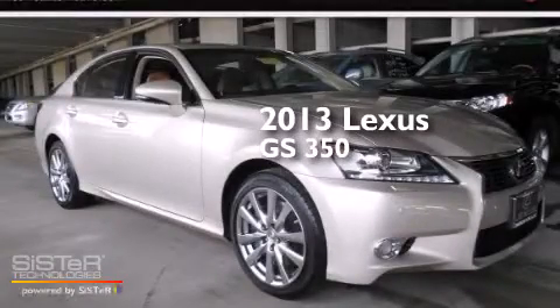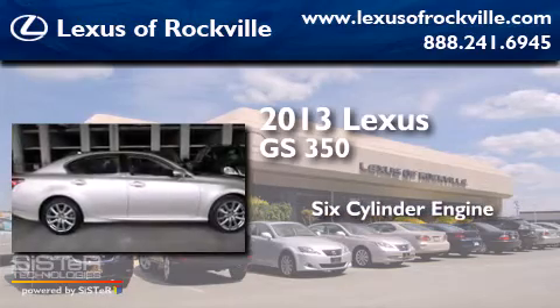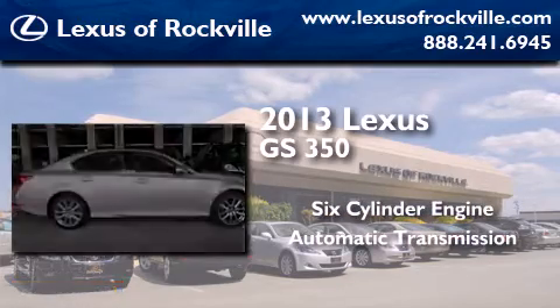This is a 2013 Lexus GS350. It has a six-cylinder engine, an automatic transmission, and all-wheel drive.